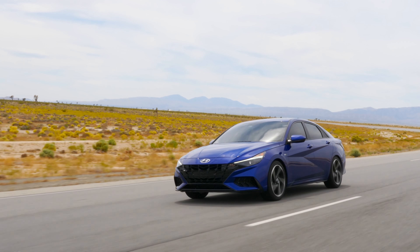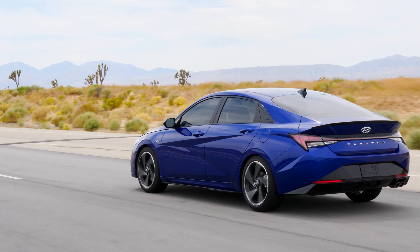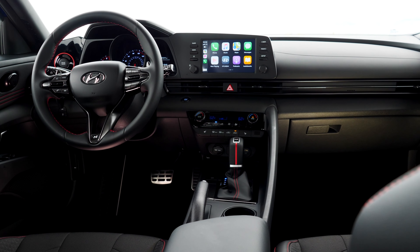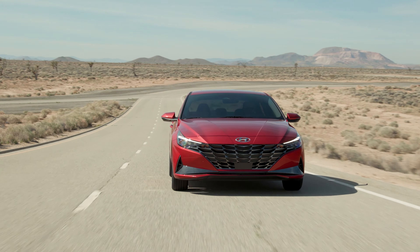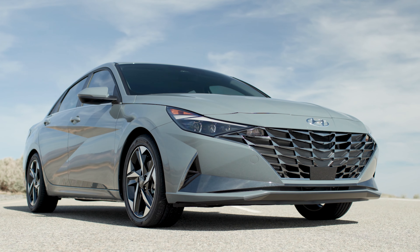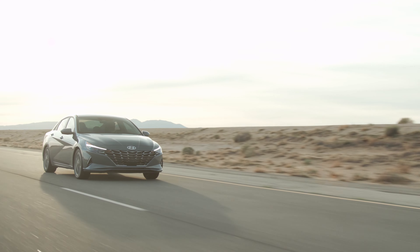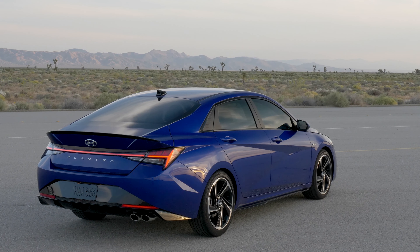Hyundai has more options here. The Elantra Hybrid uses a 1.6-liter four-cylinder engine working with a 32-kilowatt electric motor to deliver 54 miles per gallon combined, putting out 139 horsepower and 195 pound-feet of torque through a six-speed dual-clutch gearbox. Then there's the N-Line version, which uses a turbocharged 1.6-liter four-cylinder sending 201 horsepower to the front wheels, available with either a seven-speed DCT or a six-speed manual.